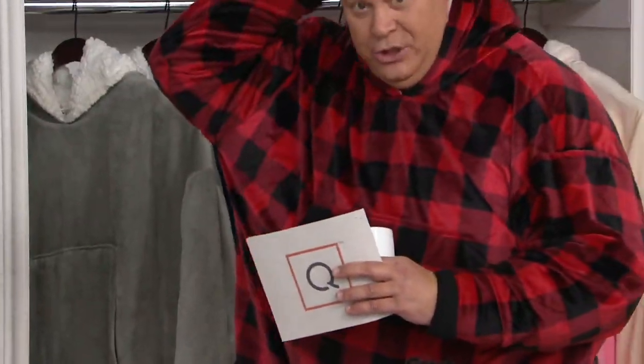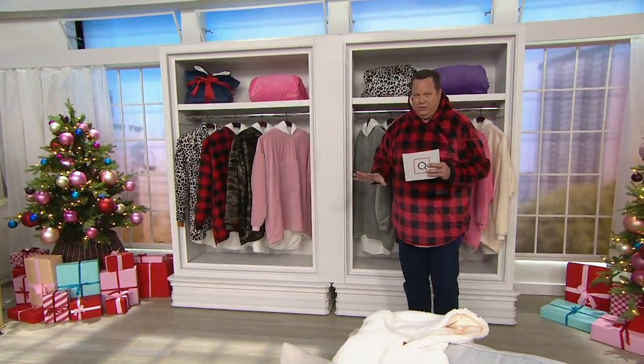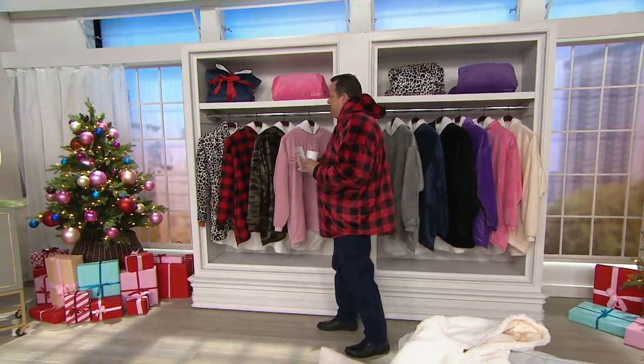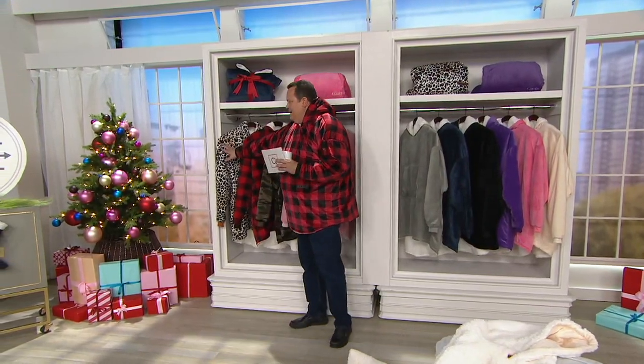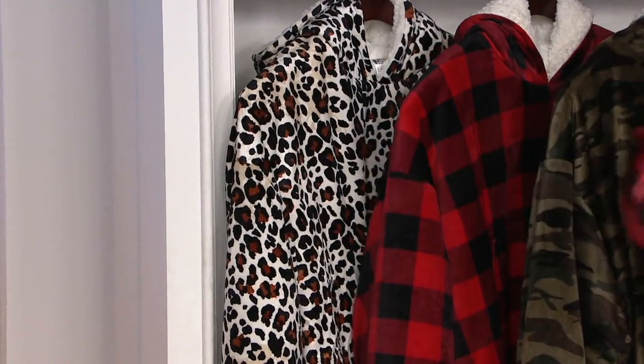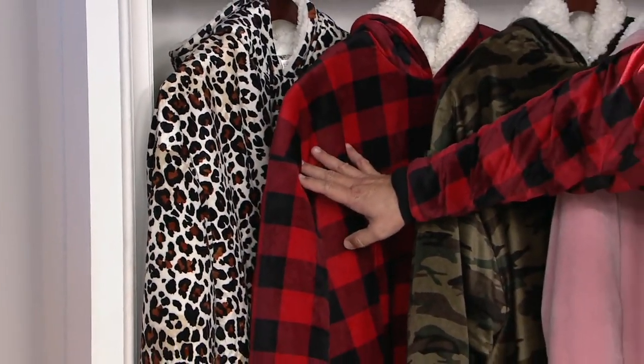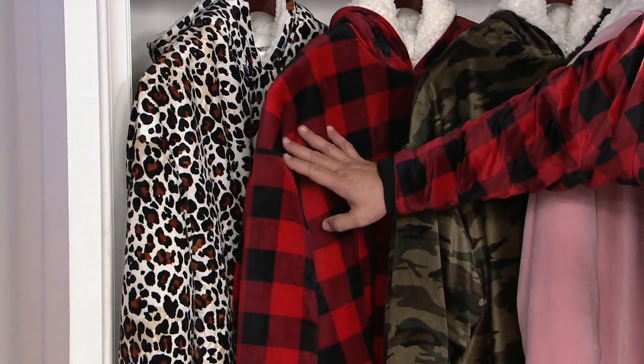This is made of microfiber and beautiful sherpa inside. It's so warm and so perfect and it's oversized. I'm a big guy and you can see that it fits me. It also has the hood in the back so it allows you to stay extra warm if you're out in a really cold situation. We've got lots of new colors and patterns tonight — including a really amazing leopard and animal print, and the red buffalo plaid I'm wearing, which has been very popular today.